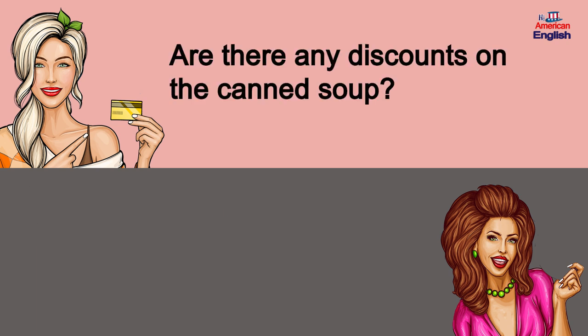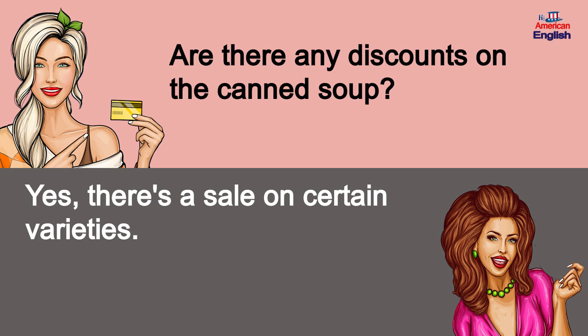Are there any discounts on the canned soup? Yes, there's a sale on certain varieties.